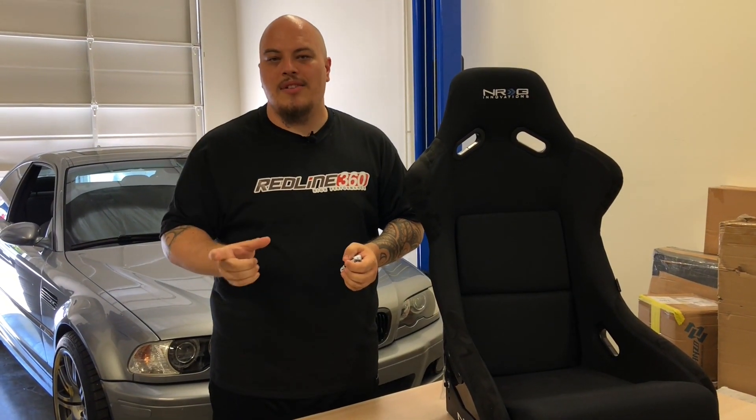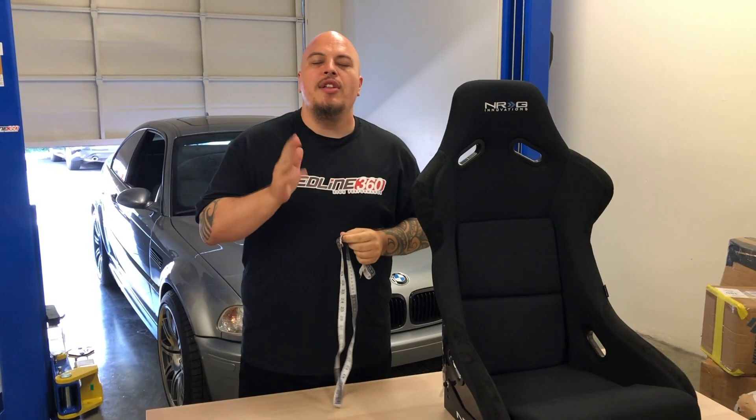Another question we get about sliders: are sliders included? On each seat's product page, it will show whether sliders are included or not. If they're not included, we do have a link on each product page to show you where to get sliders from our site as well.